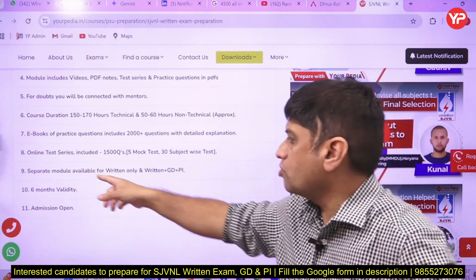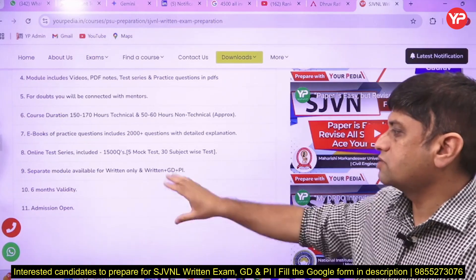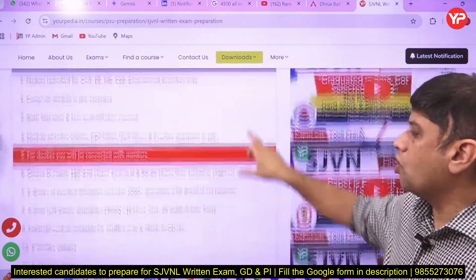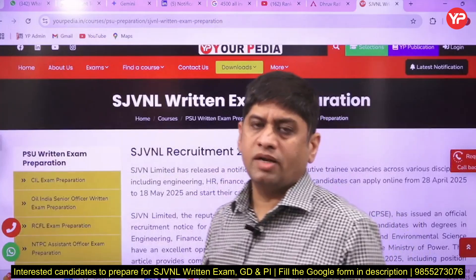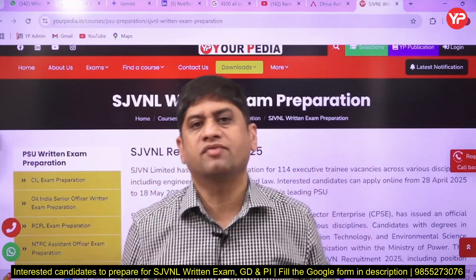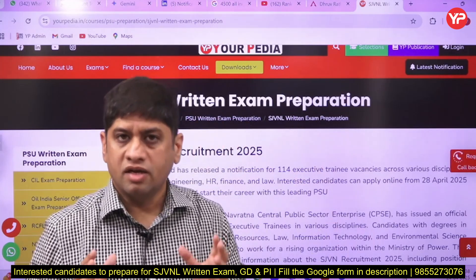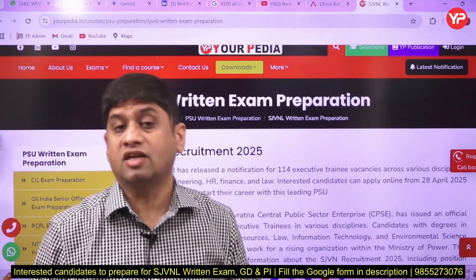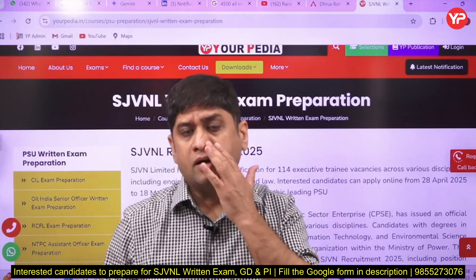There is a separate module for written exam only, and written plus GD/PI, with six months validity. Friends, I strongly believe that if you want to clear any exam, you should start it with 100 percent effort — then only you can crack it. If you are looking at SJVNL as an opportunity, this is a wonderful opportunity for you.